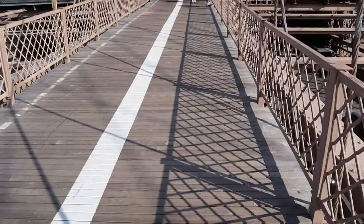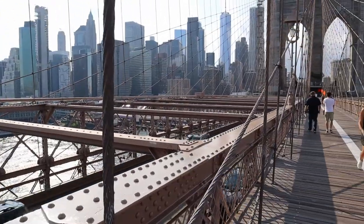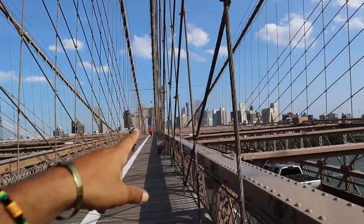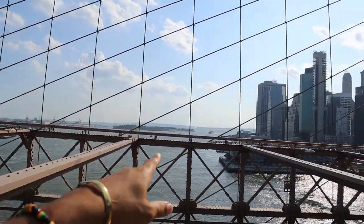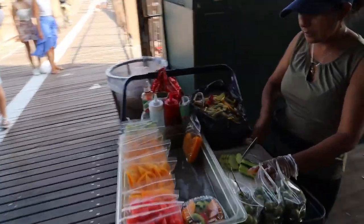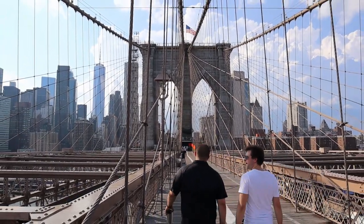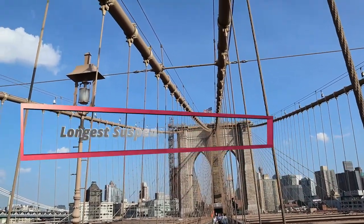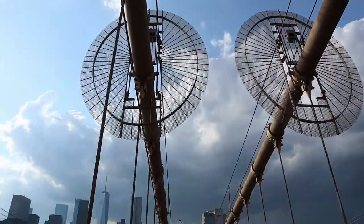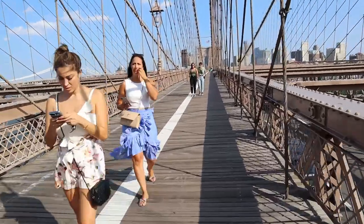Tip number four is making sure you get the right angles. Nowadays with photos and videos it's all about the right angles. This is your view of Brooklyn when walking from the Manhattan side, and this is your view walking from Brooklyn to Manhattan. Fun fact: the Brooklyn Bridge was the longest suspension bridge in the world for 20 years, with a span of 1,595 feet — until 1903 when the nearby Williamsburg Bridge overtook it by just four and a half feet.